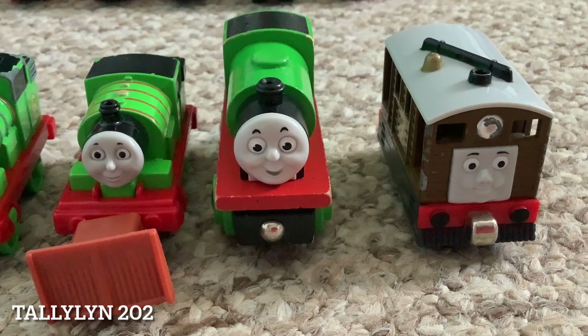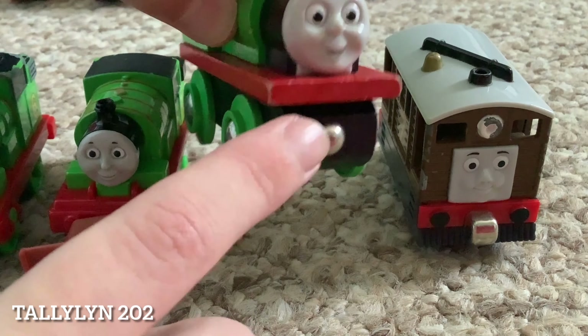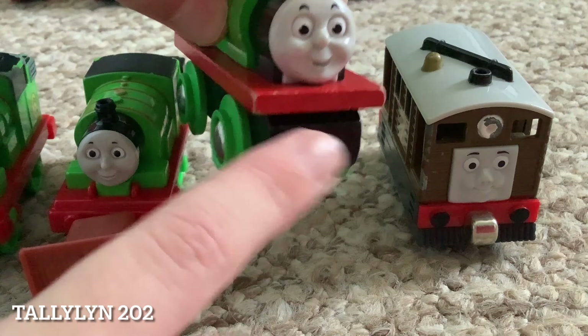And the Brio Percy, which is probably the same. I don't like these front couplings they put on some of these Brio ones, because they just don't look very good. Then we have Take and Play Toby. Moving on to the next row, we have Emily, which is the 2009 release of the character.